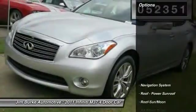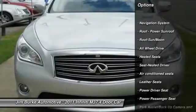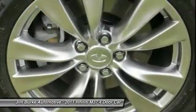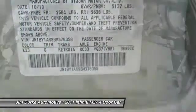Here are some of this vehicle's great options: traction control, anti-lock braking system, power passenger seat, heated seats, all-wheel drive, navigation system, moonroof, air conditioning, front home link garage door opener, and power steering.